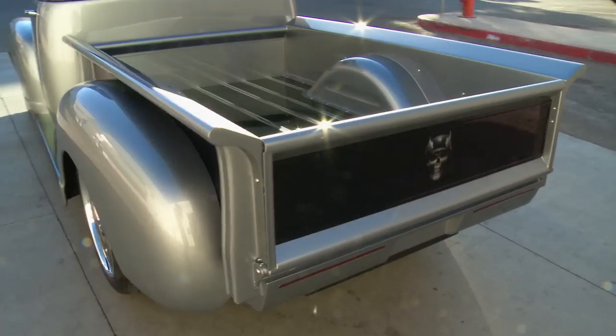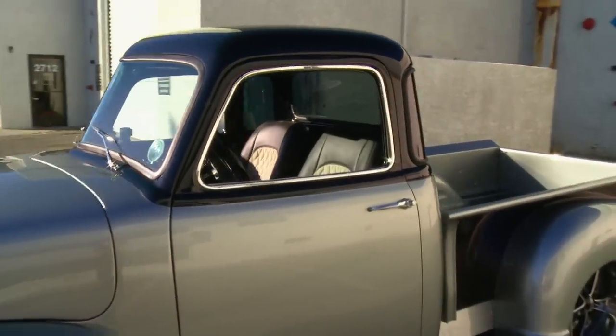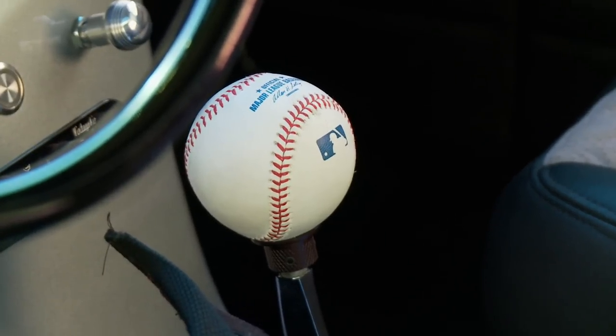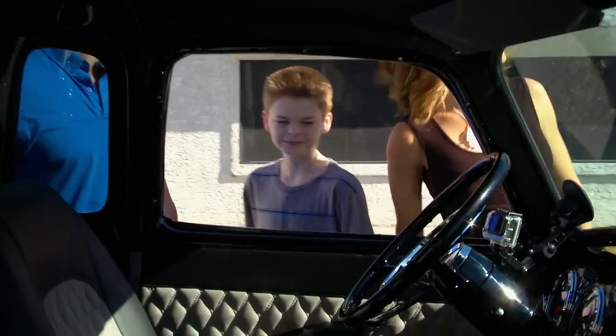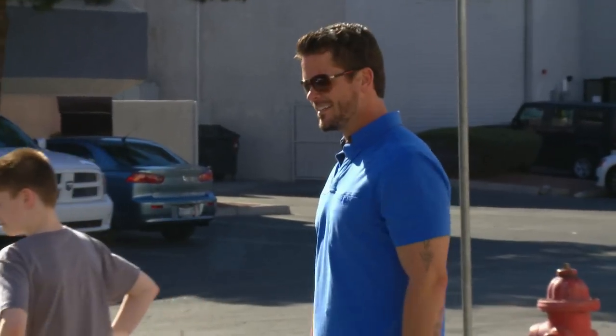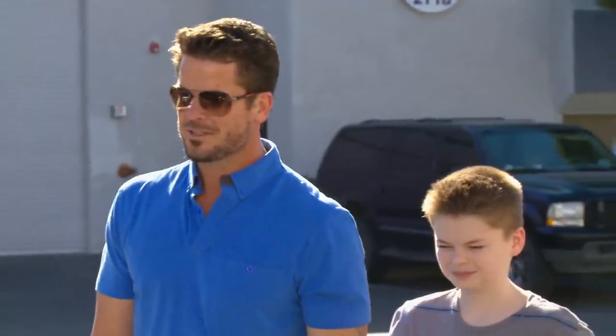The chassis design, suspension, brakes, motor, trans — everything is brand new. Look at the interior. Nice touch with the baseball shifter — I mean, what kind of shifter should you have? That is perfect. The paint on this thing is amazing, it blinds you. I love the skulls — look at that, it's so cute. This is unbelievable. It is gorgeous.